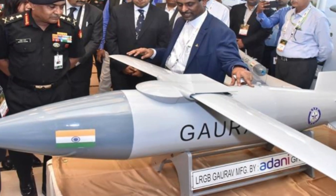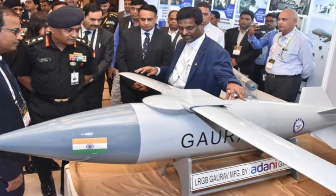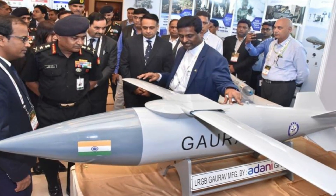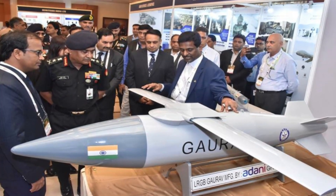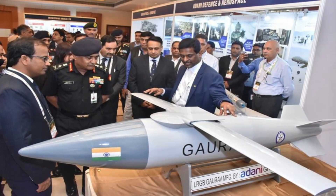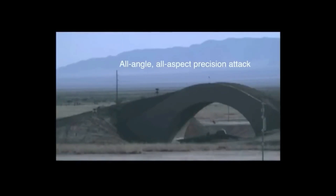Gaurab has been designed and developed by the research centers IMAARAT and RCI Hyderabad. It is a winged version of the glide bomb having a range of 100 km. There are three versions of this bomb depending upon the warhead it carries: Prefragmented Warhead, Penetration-Comblast Warhead, and Tandem Prefragmented Warhead.